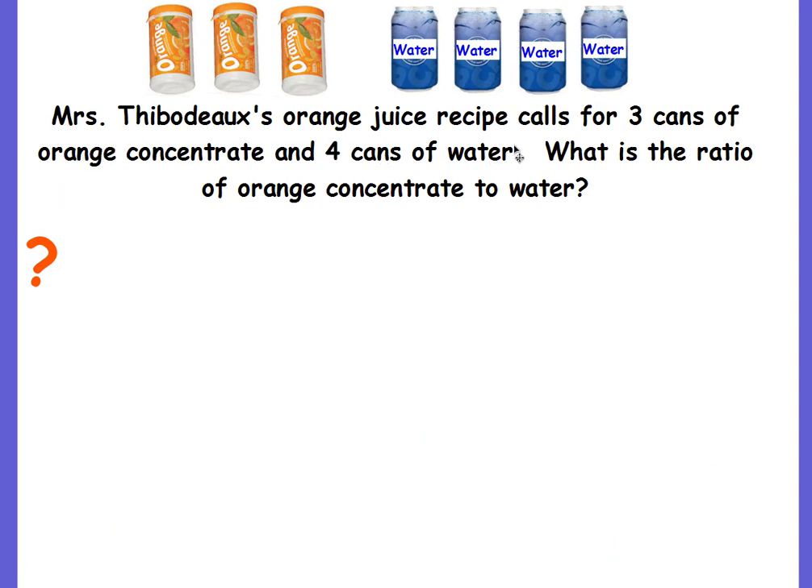Mrs. Thibodeau's orange juice recipe calls for three cans of orange concentrate and four cans of water. What is the ratio of orange concentrate to water? You can find orange concentrate in the freezer section of the grocery store — it's frozen orange pulp that you mix with water to make orange juice. So what is our ratio of orange concentrate to water? There are three orange concentrates and four cans of water, so it's a three to four ratio.